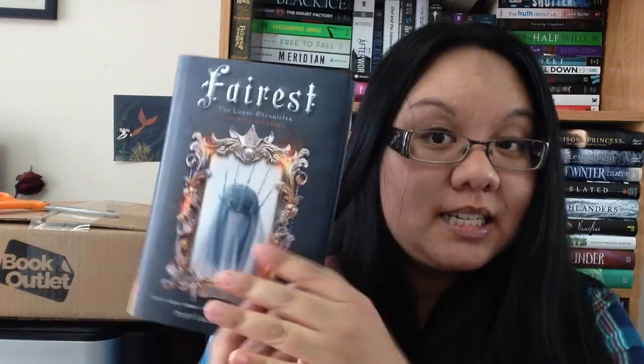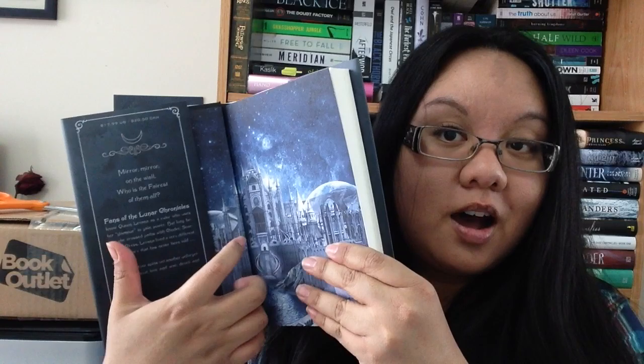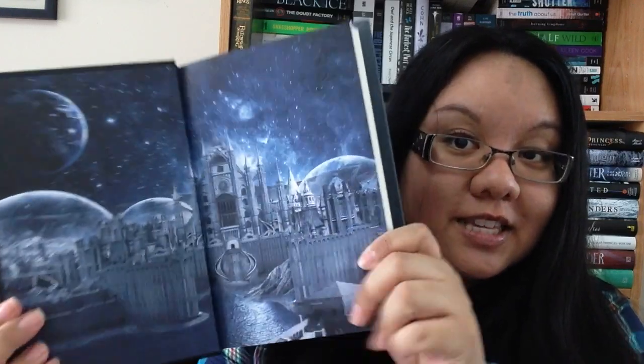This package is probably the book Fairest — so I'm going to give this away to the winner. I'll just show you real quick. So pretty. And if anyone has seen the end papers — so pretty. This is called the end paper; I had no idea that was the term. Yay for learning something new.